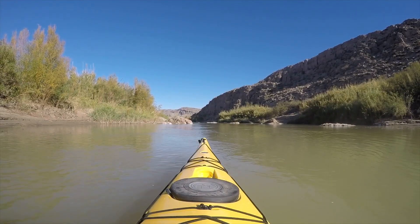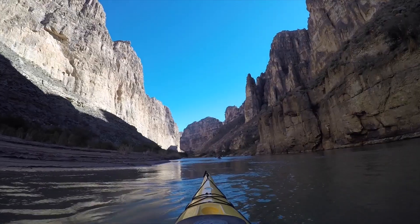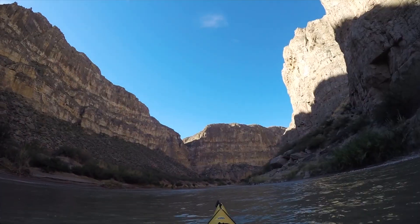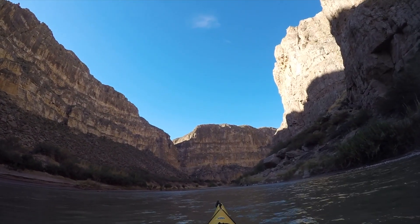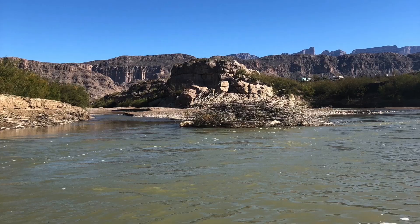Another impressive canyon is the Boquillas Canyon, the deepest and longest canyon in Big Bend. This canyon is best explored by boat and the trip takes about three days. Head to Rio Grande Village if you enjoy getting your toes wet while admiring the beauty of Boquillas Canyon.